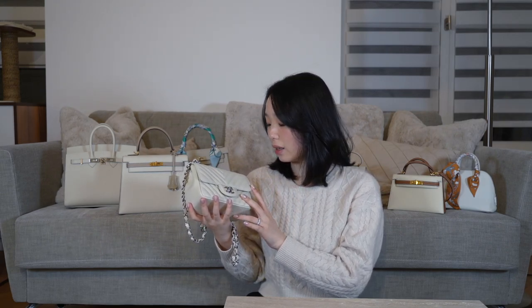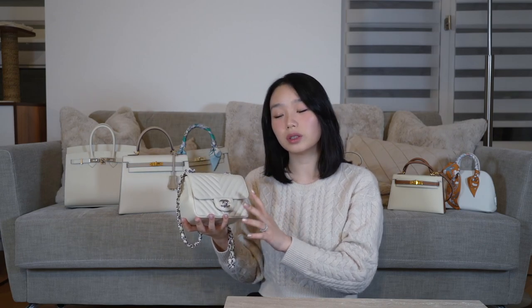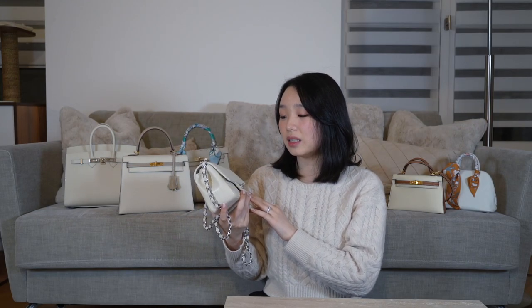I've seen white Chanel classic flaps in caviar leather which don't really have that kind of issue, so this is more about the dye rather than the wear of the bag. The newer lambskin from Chanel is a little bit different from the older ones — I've had no issue with this bag in terms of scratching and such. It's lasted really well and doesn't have any imperfections from my wear.